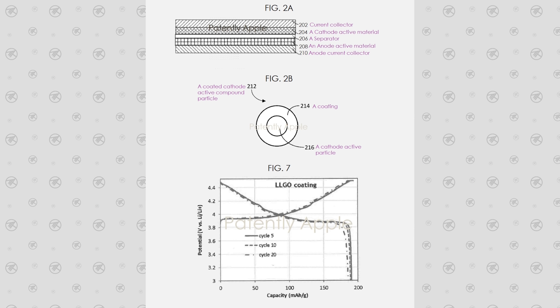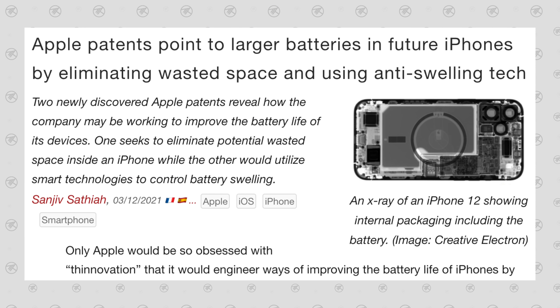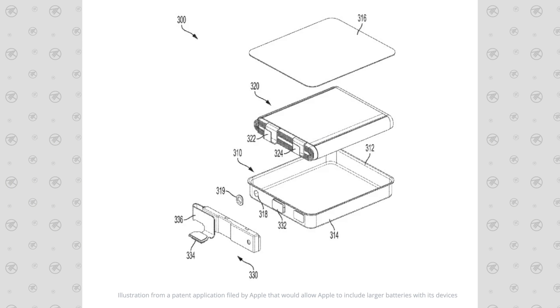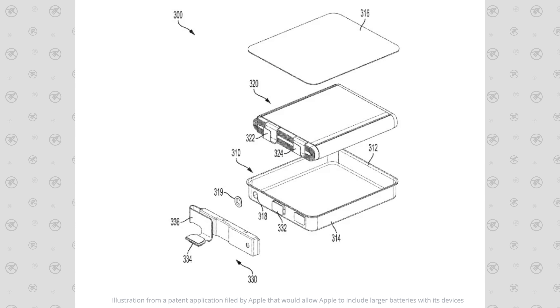Insane levels of battery life. There have been some major innovations in the battery technology space that can fix a multitude of issues with today's batteries all at the same time, and I'm going to be covering exactly what that is, how it's going to work, and why it is so important to Apple.